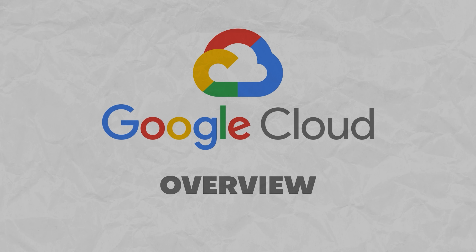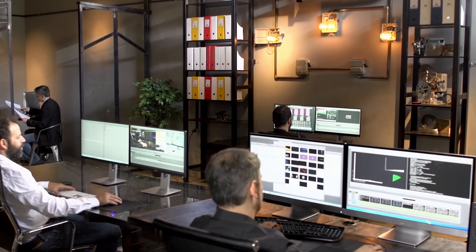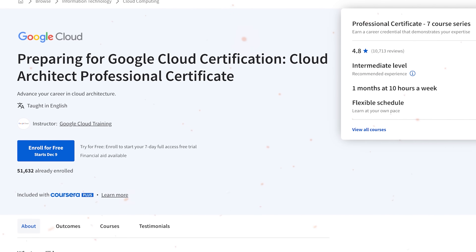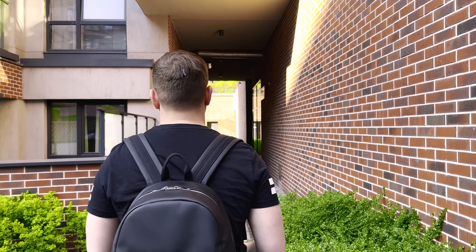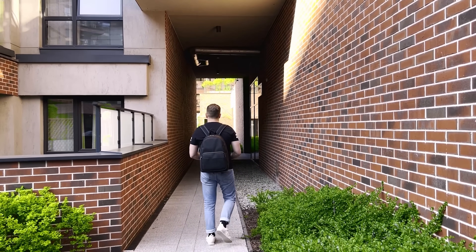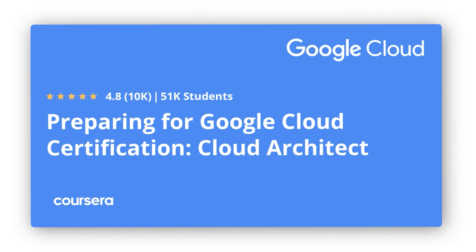Today lots of companies are shifting to the cloud for their infrastructure and services. That's why learning cloud computing is a smart move. You take courses like the one I am going to talk about today. It's not just one of the most popular courses on Coursera — it's a step to a great career. Google Cloud Certification – Cloud Architect is the number one top paying IT certification today.